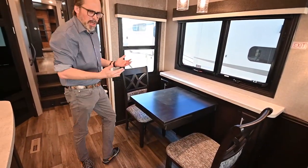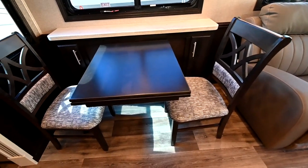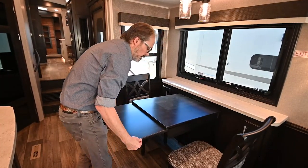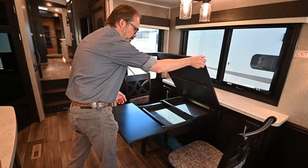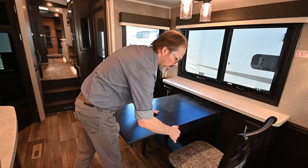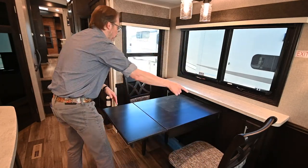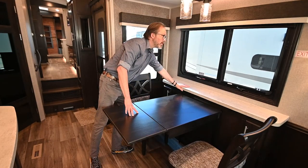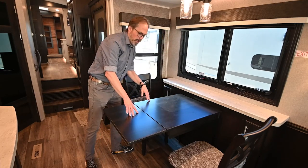As far as the dining area goes, the Pinnacle is designed for two folks as a couple's trailer, but it does have a couple extra chairs and the table extends out to seat four. There's good storage in the table as well as in the seats and some nice storage compartments on the side. They carry that solid surface throughout the entire trailer — no laminate countertops anywhere in the Pinnacle.